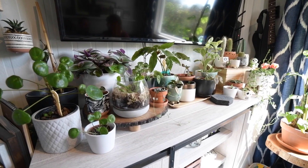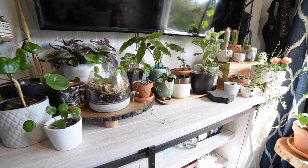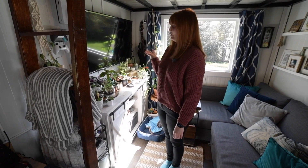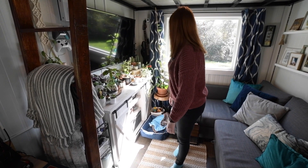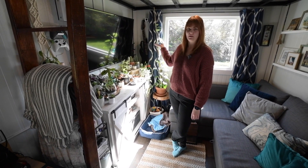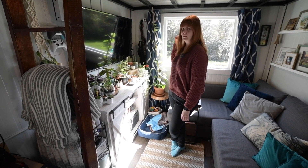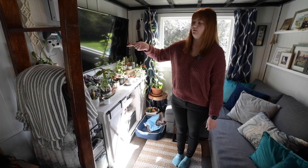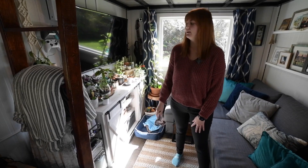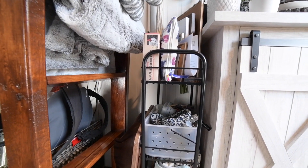I've gotten really into plants recently, so here are my plants. We wanted a big TV so we have a 50-inch TV. We have our wi-fi router over here, blackout curtains for this window, and I have an Xbox so we have a mount to go on the wall for that. A little storage area over here.